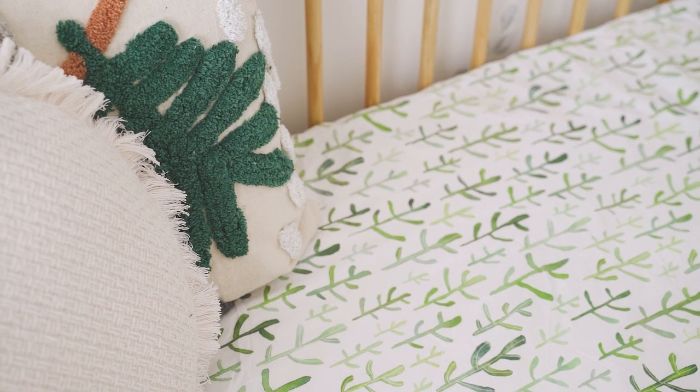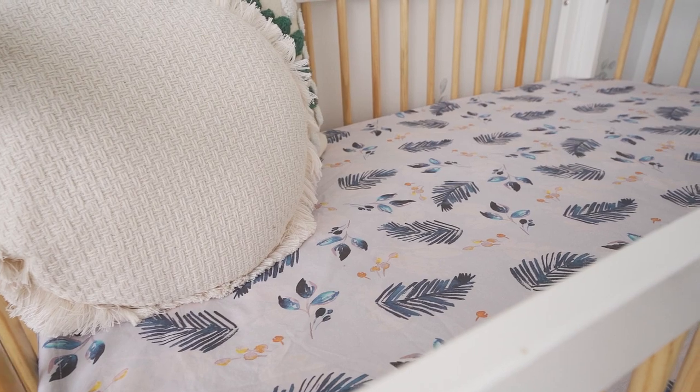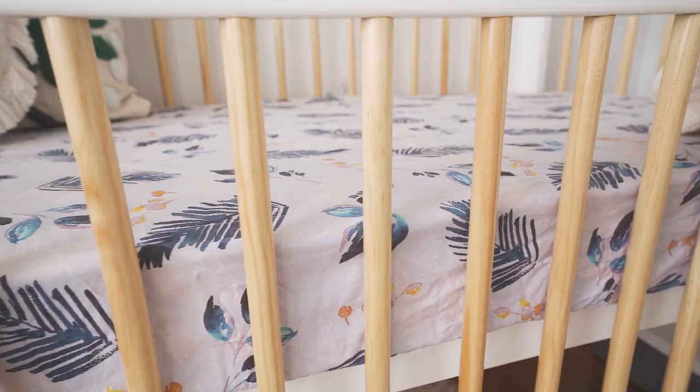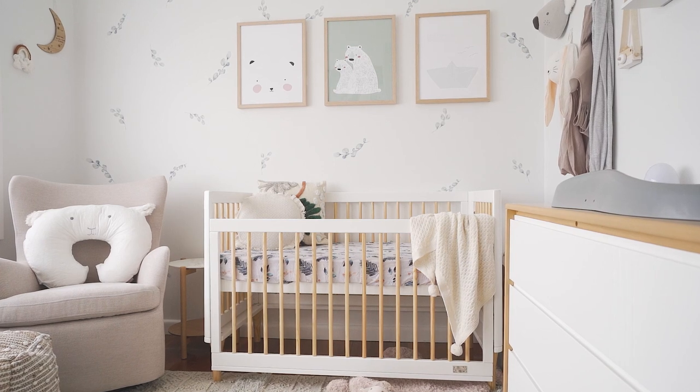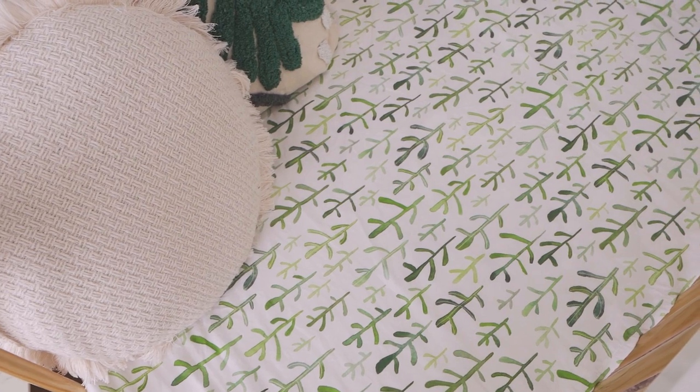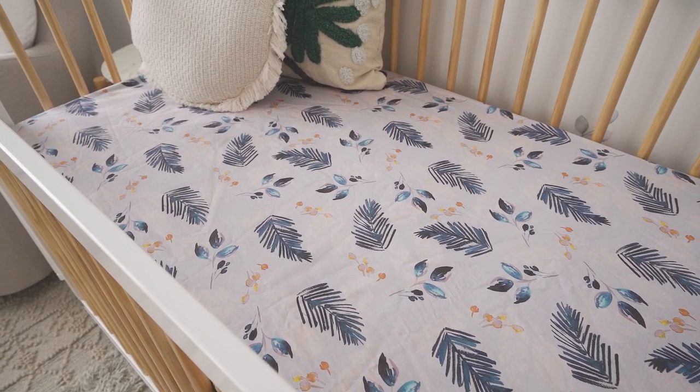The most amazing thing about these cot sheets is that they're waterproof but they actually look nice, so you don't need a separate waterproof mattress cover plus a sheet on top — you can just use this. They suggest using two at the same time so if baby has an accident, you just rip one off in the middle of the night and there's a clean sheet underneath — no making the bed at 3am! We got this one and a green cacti one to use interchangeably. They also come beautifully packaged in a box, making them great gifts.